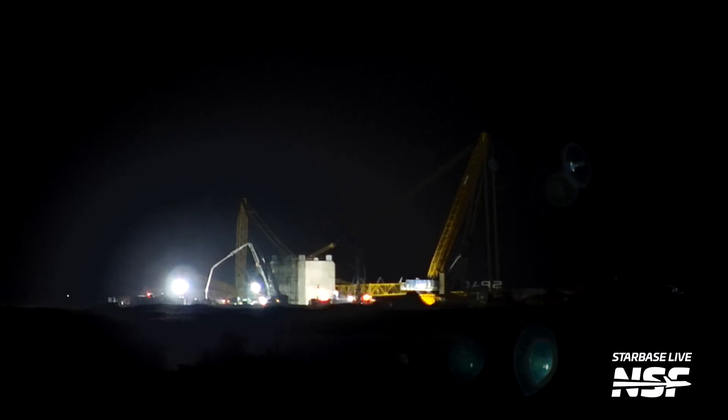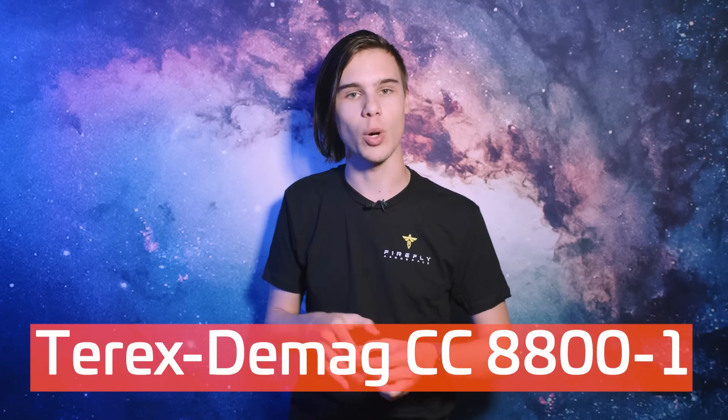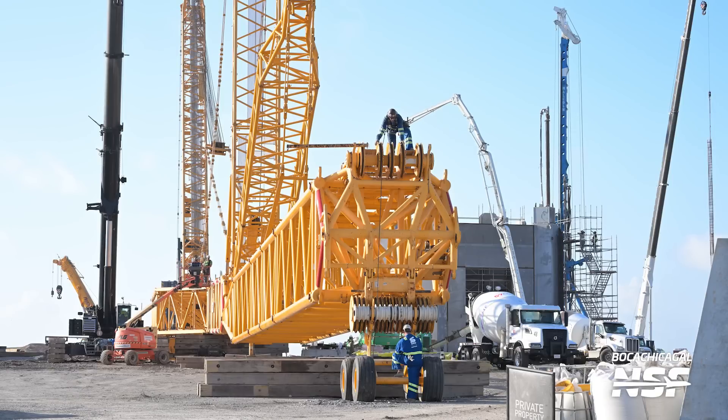Over at the second launch tower, work never stops — and that's not an exaggeration. SpaceX seems to be working around the clock on the new launch structure, even in the middle of the night. The assembled crane — a Terex Daymag CC8800-1 — is enormous. It was being constructed in preparation for tower stacking at the former suborbital launch site. With the crane already in such an advanced state and the tower base nearly complete, it appears that SpaceX will soon begin stacking the second tower.